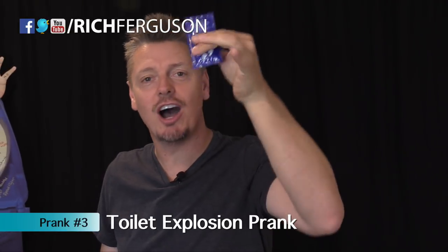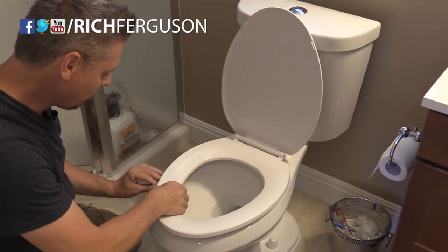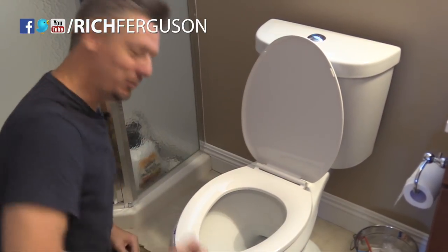Another messy bathroom prank: get yourself a packet of ketchup or hot sauce. Stick it right underneath where one of the bumps are on the toilet seat — line it up and hide it under there. When somebody sits down, this is what happens.